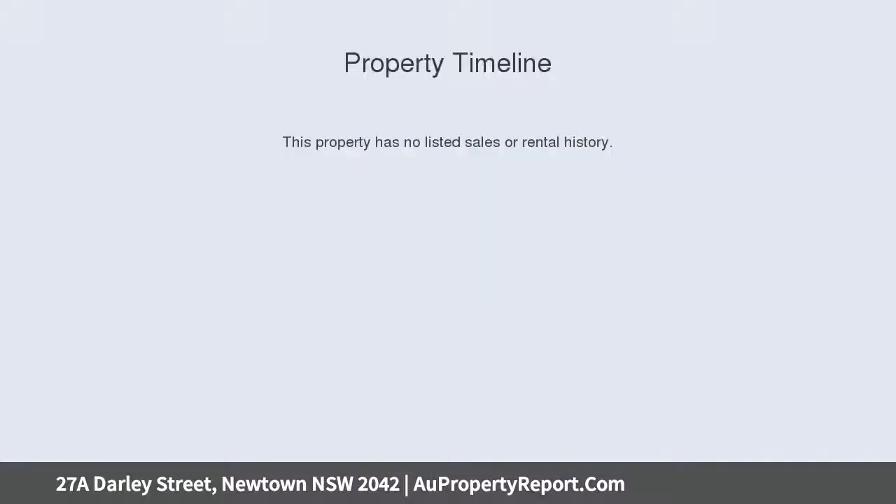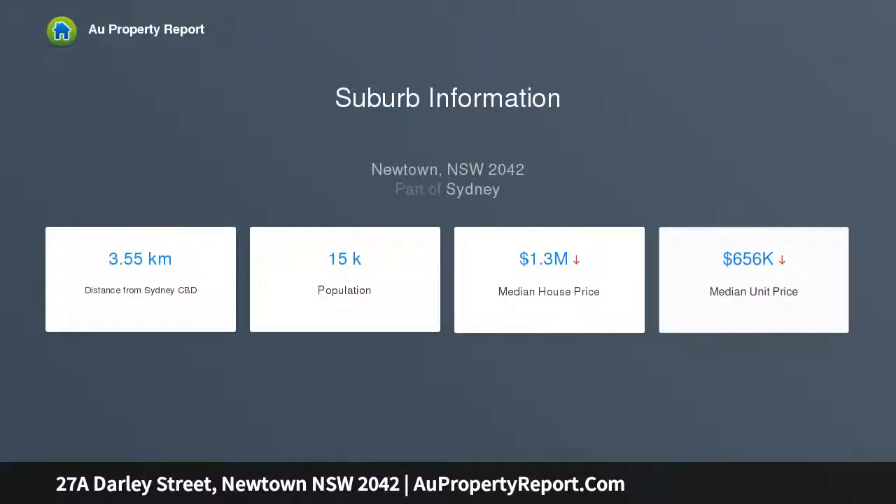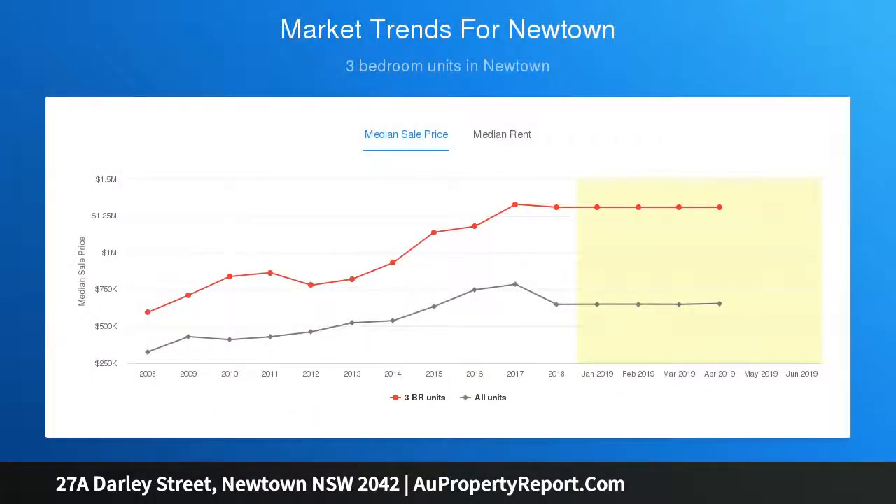Across two sophisticated levels with no expenses spared, striking bespoke joinery and polished concrete floors are harmonized by blackbutt hardwood, ornate ceilings, and beautifully restored fireplaces. Expect sun-soaked interiors courtesy of an atrium court garden, skylights, and a prime north aspect to the rear.